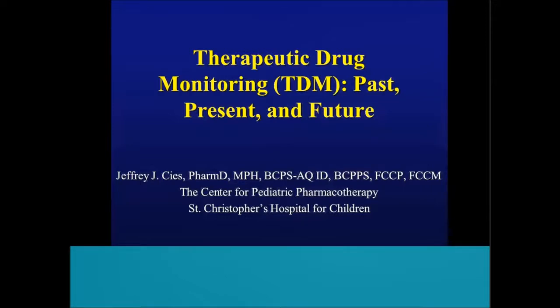Today we're going to have a lecture on therapeutic drug monitoring by Dr. Sees. Dr. Sees has received his undergraduate degree from Virginia Tech, his Master's in Public Health degree at Temple University. He's completed his postgraduate training in pediatrics at the Alfred DuPont Hospital in Wilmington, Delaware. He's currently the clinical pharmacy specialist in critical care and infectious disease with over 13 years of experience in pediatric pharmacokinetics and pharmacotherapy in Philadelphia. He has lots of research in his background, and today he's here to share his knowledge in therapeutic drug monitoring. Thank you so much.